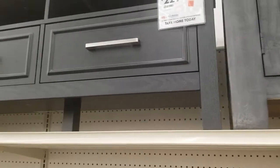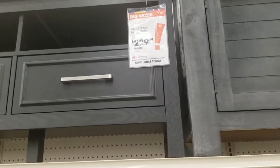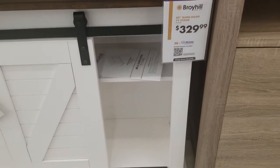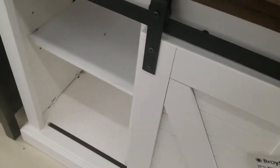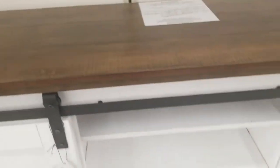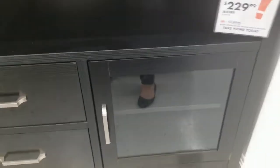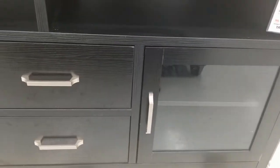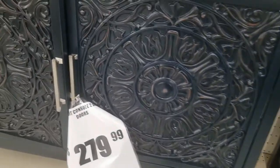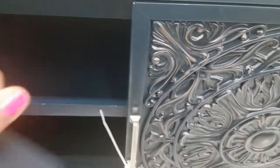This one's $230 with three drawers — fits a 65 inch TV. Here's a barn door looking one for $330 — barn door TV stand, that's so cool. For $230, a two door, two shelf media stand with glass doors and two drawers. This one's for $280 with a nice metal pattern on the door.